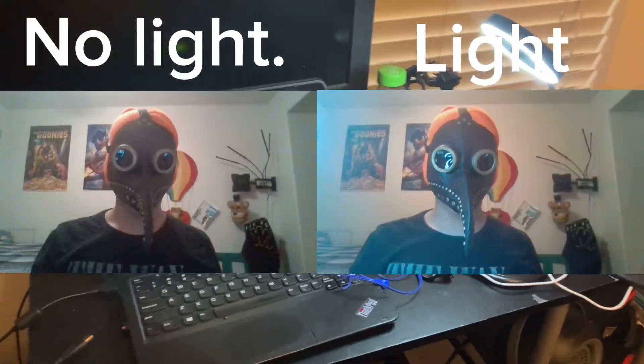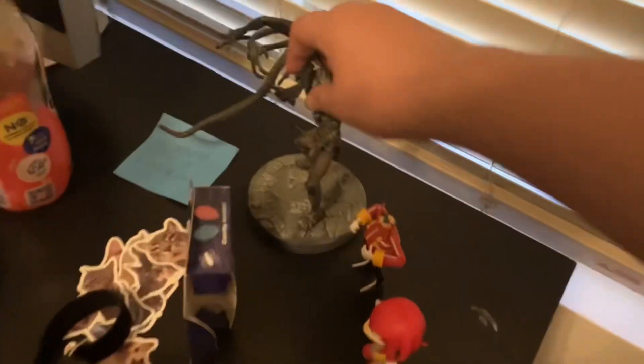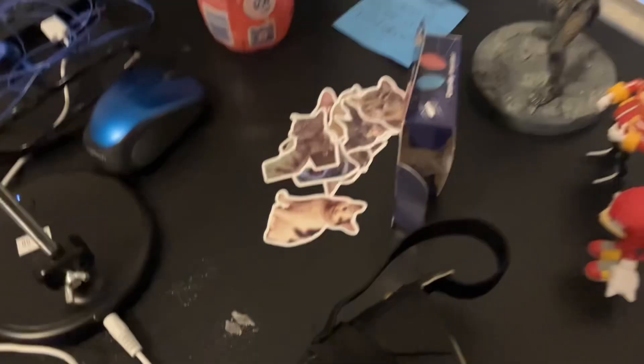I didn't use the light for the video because it gives a little glare — that's what it looks like, it gives a glare and I don't like the glare. I even have this Eggman figure, the Knuckles one.